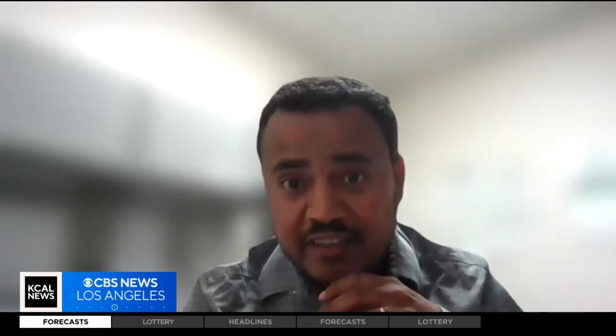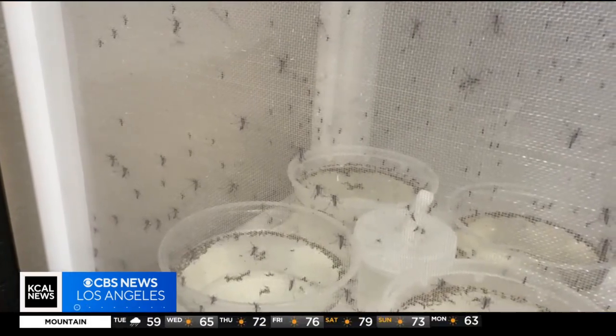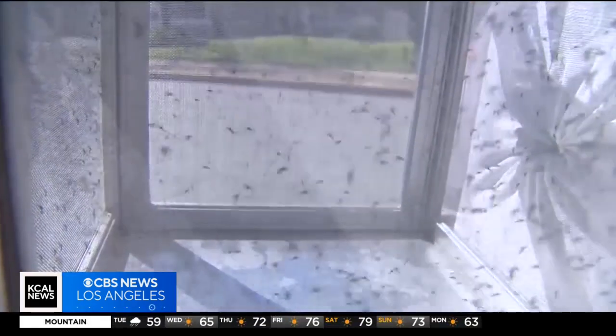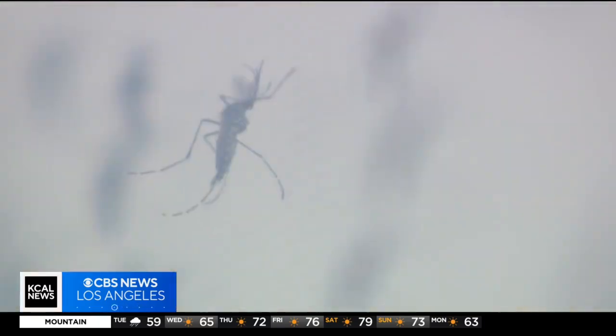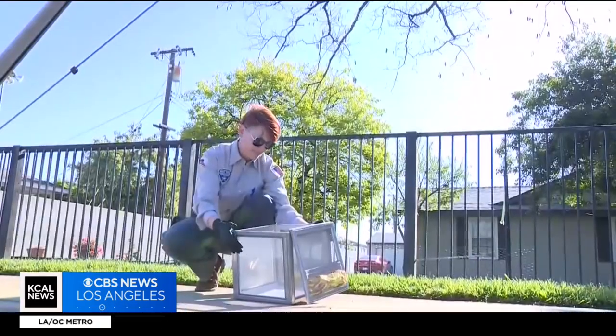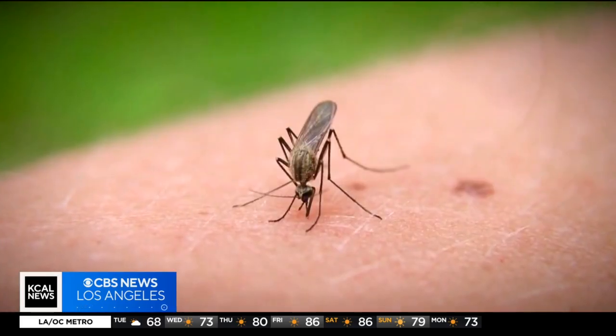It's very exciting. People will stop us and tell us, thank you, this year is much better. Dr. Solomon Burhani is the scientific director for the West Valley Mosquito and Vector Control District. He says the ankle biter population in SoCal increased every year for the past 10 years, so population reductions of this size are a big deal and help prevent the spread of disease.